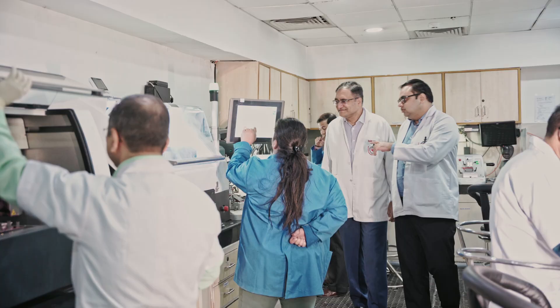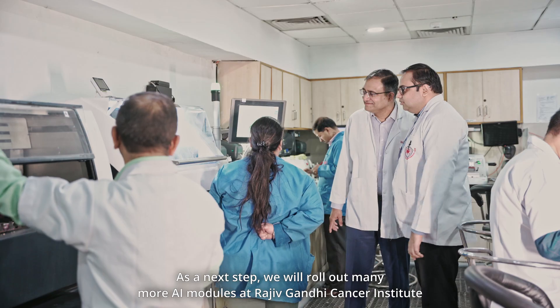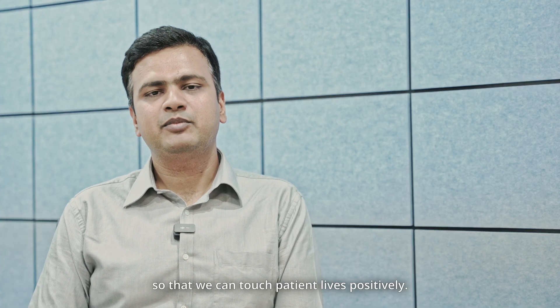As a next step, we will roll out many more AI modules at Rajiv Gandhi Cancer Institute so that we can touch patient lives positively.